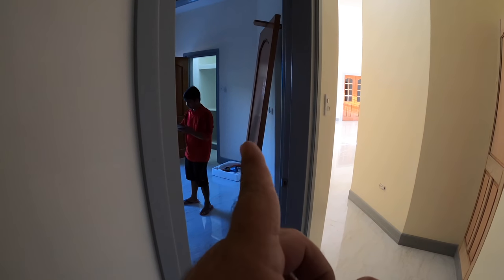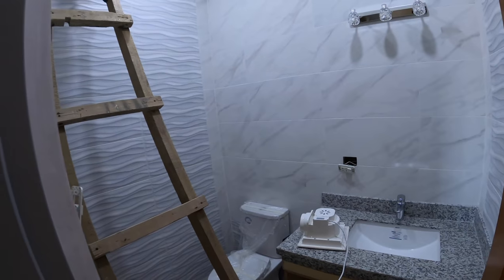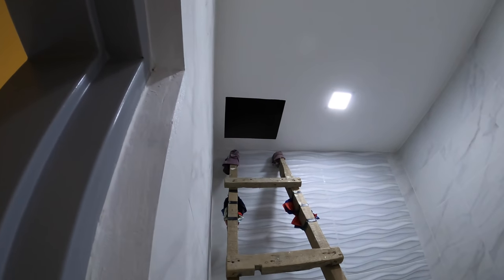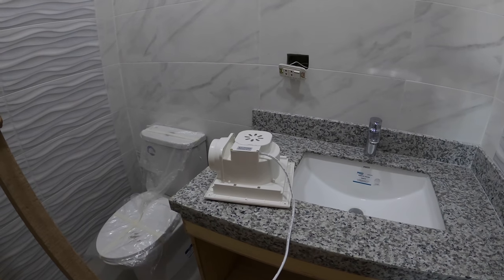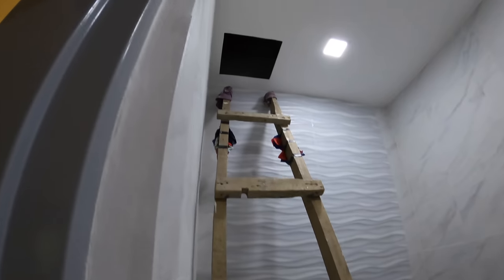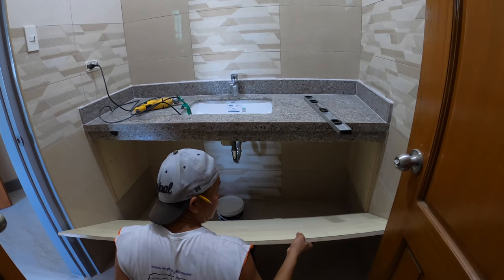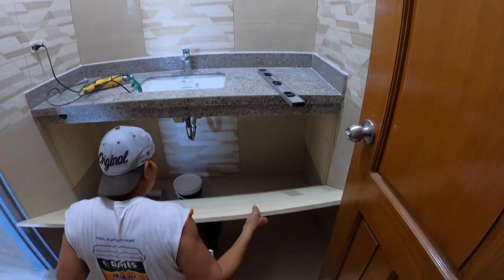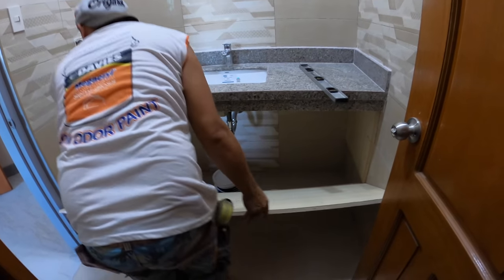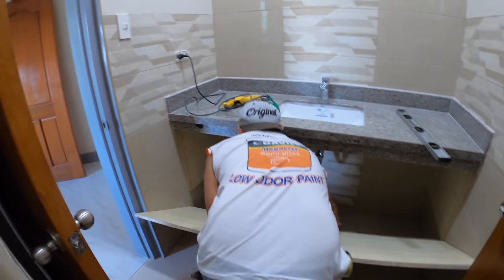Moving on from the lights in bedroom number three into the powder room, we're going to start working on putting in the exhaust fan. Meanwhile, Mr. Allen is starting to work on the next cabinet — needs a little trim — and getting the bases squared and put in place.